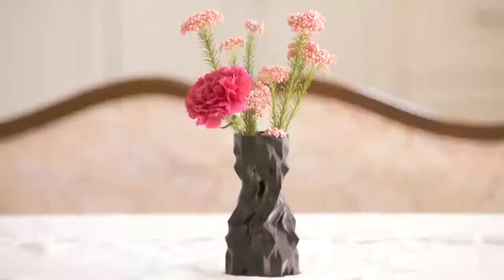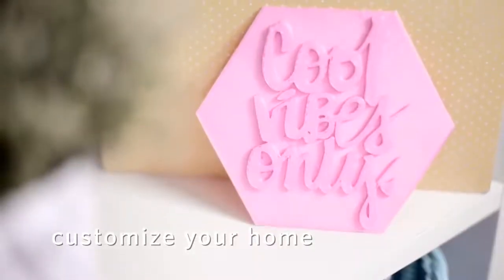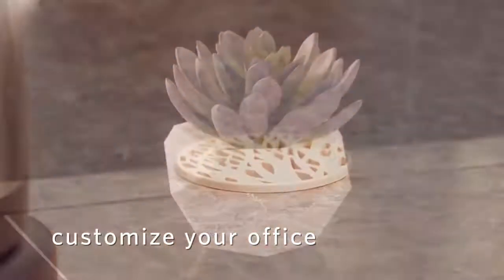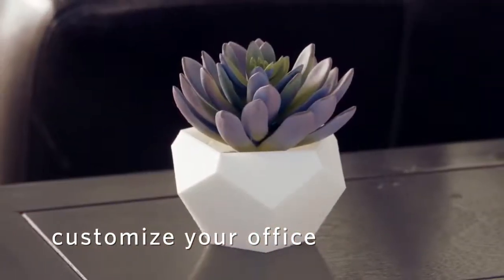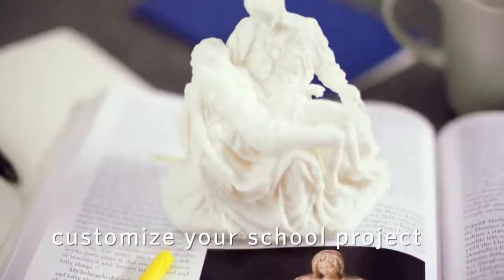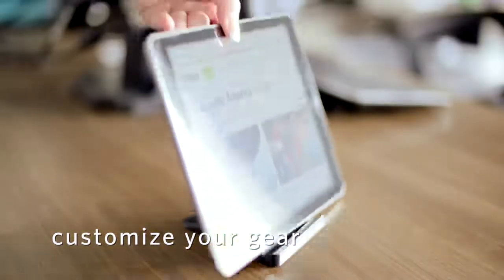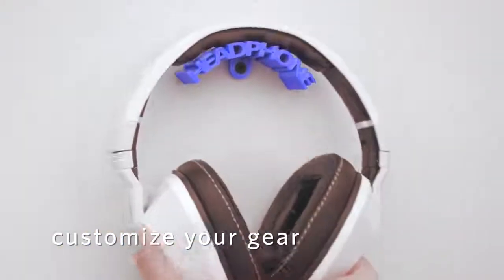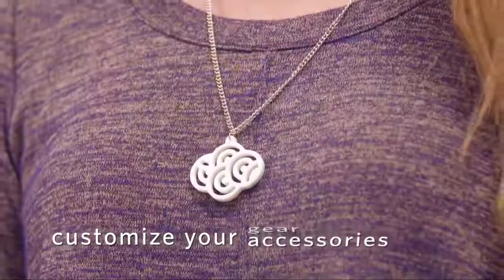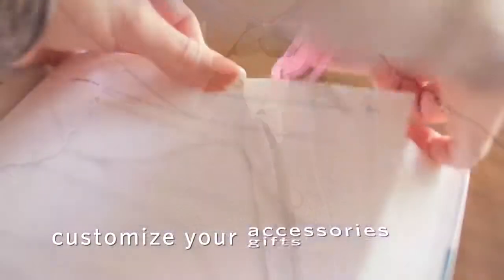Soar to new heights of creativity with the Alta. Give your home or office a look that's uniquely you. Bring school projects to life. Personalize a party. Create custom accessories for your gear. Make a bold personal statement. Build one-of-a-kind gifts.